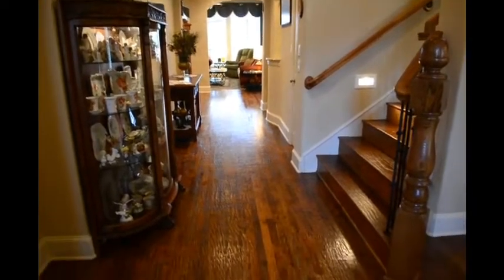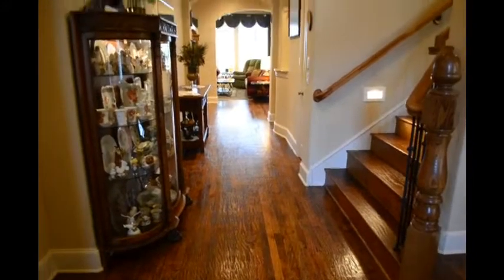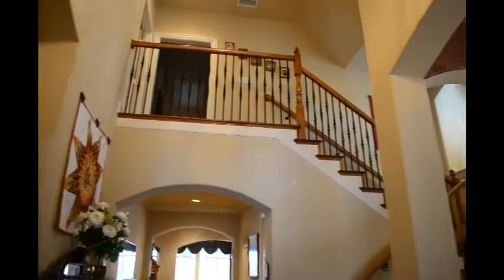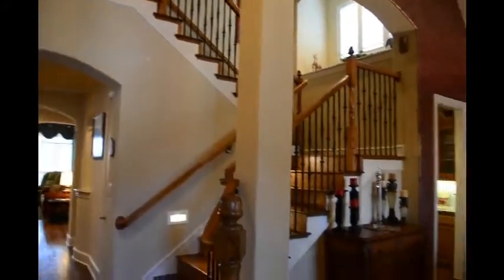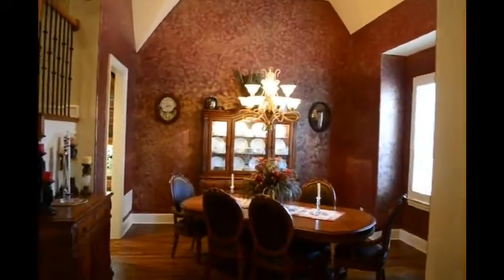As you enter this beautiful home, you are immediately greeted by beautiful hand-scraped hardwood floors that go through just about the entire first floor. As you look up, you see the wrought iron staircase — it's a very open and grand entrance. Over here on your right-hand side as you enter is the dining room.